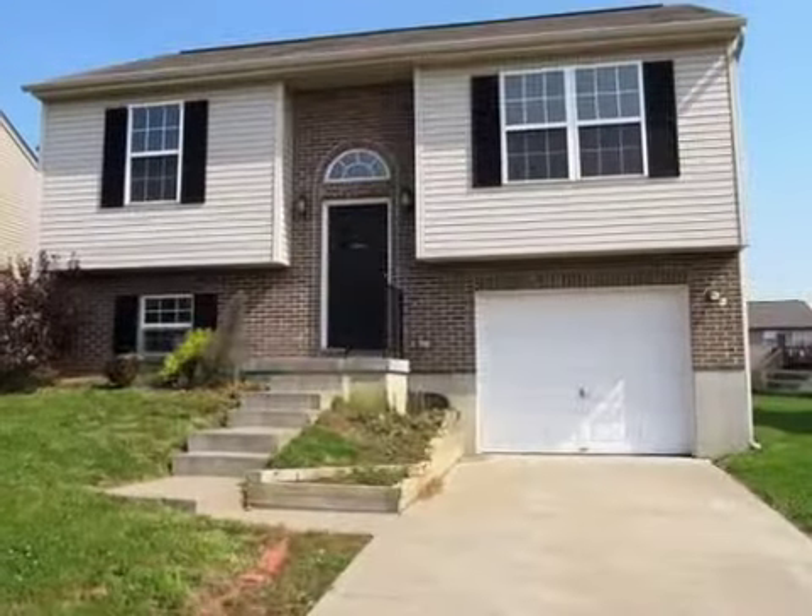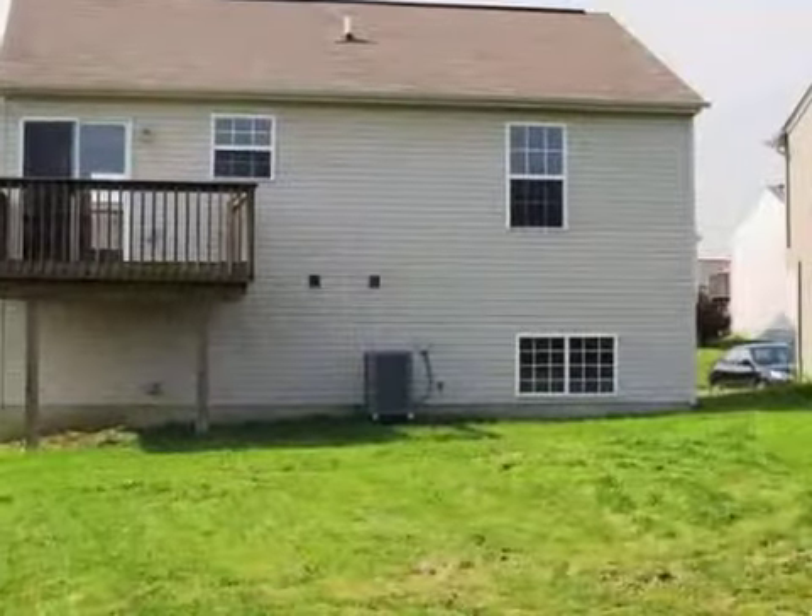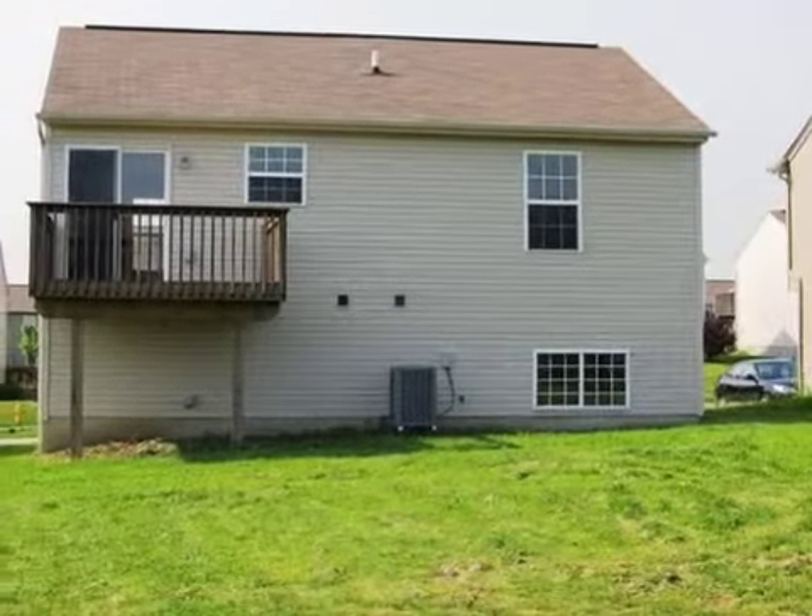This property is a three-bedroom, two full baths, traditional-style home. This property is listed for $78,000.